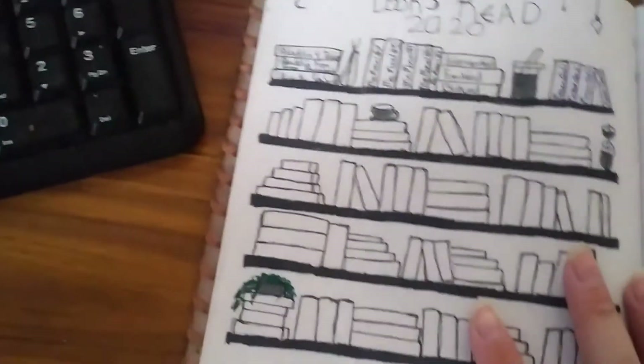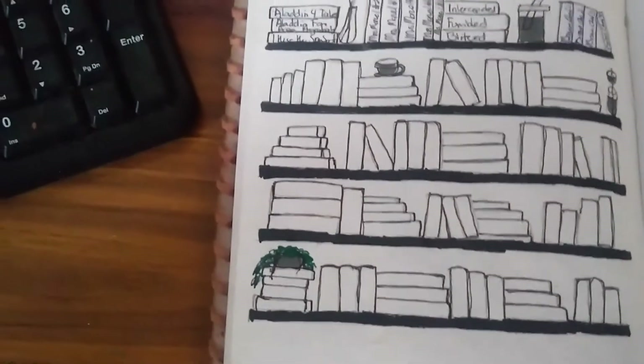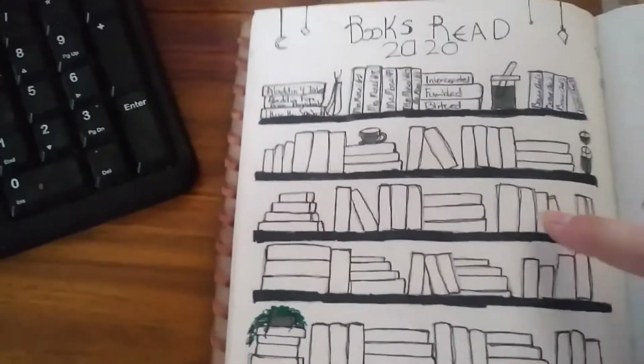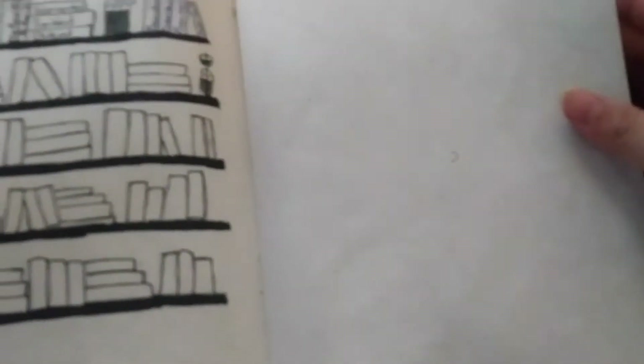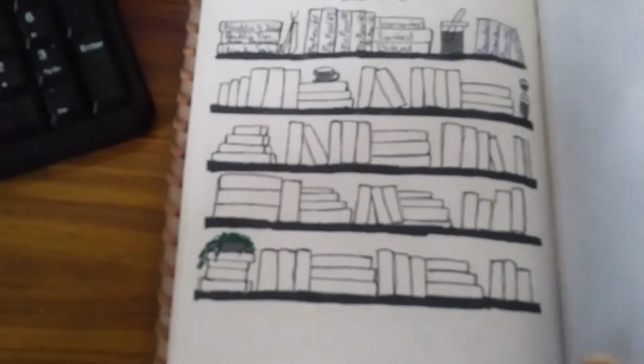So you open it up and the first couple pages are just blank, and then you've got my books read in 2020. I haven't updated this yet because I have read a few more books, but it's just five shelves full of books so I can add books as I go. I've got an extra page in case I fill up this entire bookshelf, which is not going to be possible but I can dream.